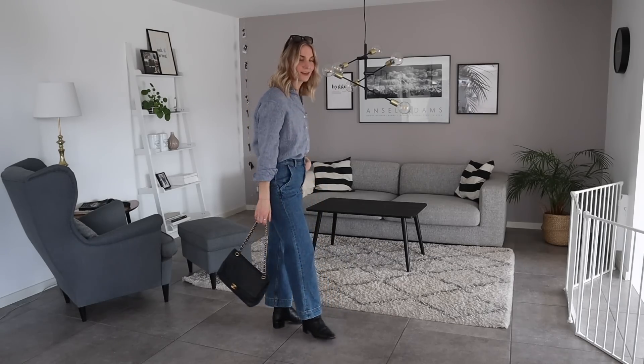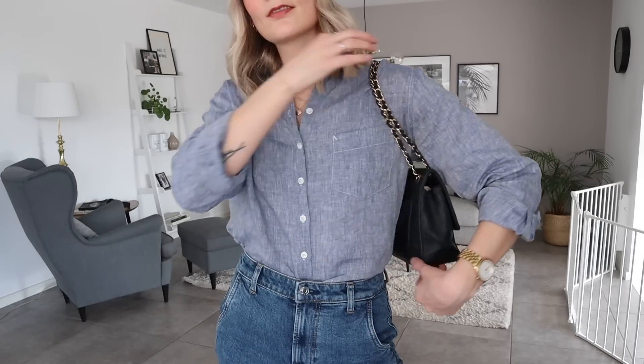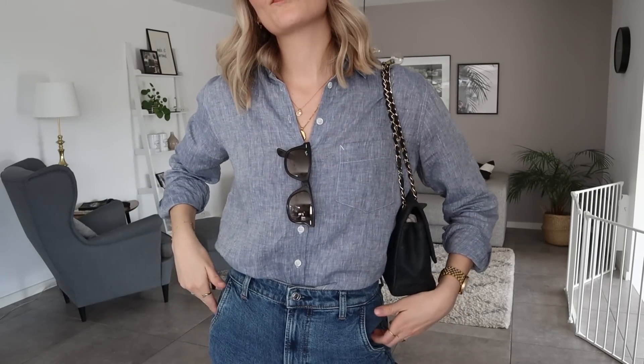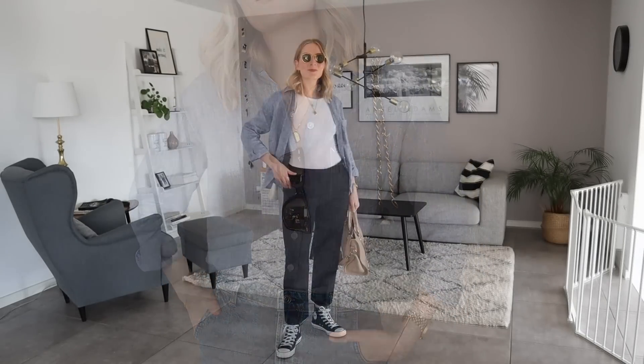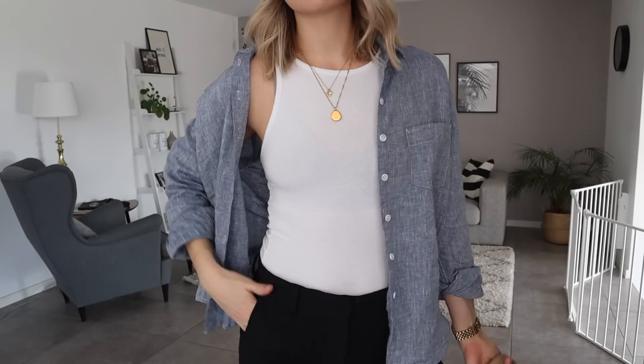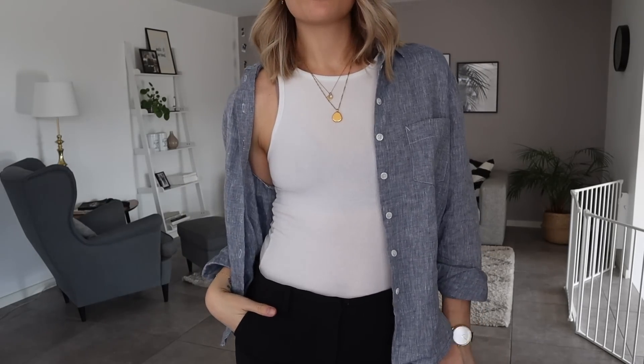I'm going to walk you through my spring key pieces for this season. First up is this lovely blue shirt from Power of My People, and these cropped white leg jeans, which I think are perfect for spring and summer. They look cute with sneakers, boots, sandals, and espadrilles. The shirt can also be worn as a light jacket — layering is a great way to create interest and maximize your wardrobe. Styled with some of my all-year basics, it's a casual but chic look.